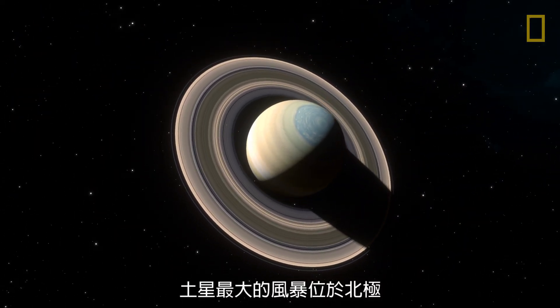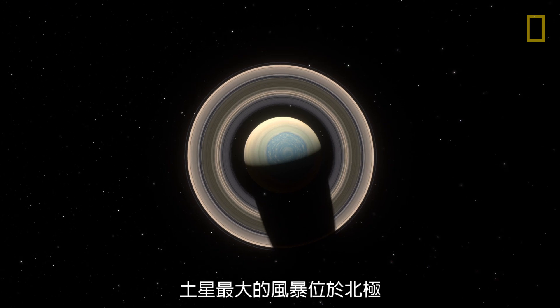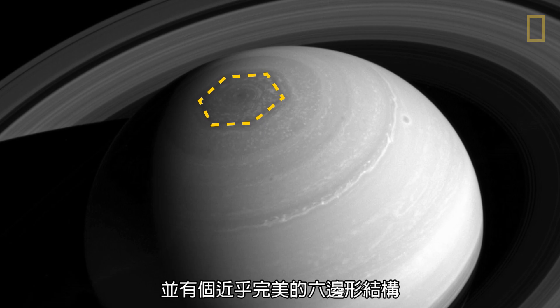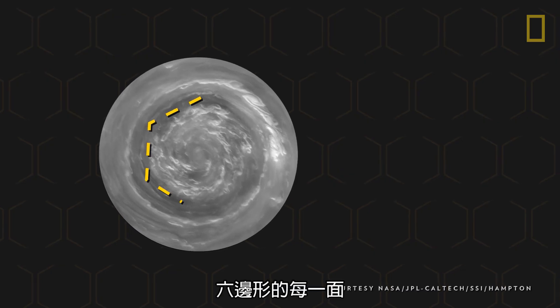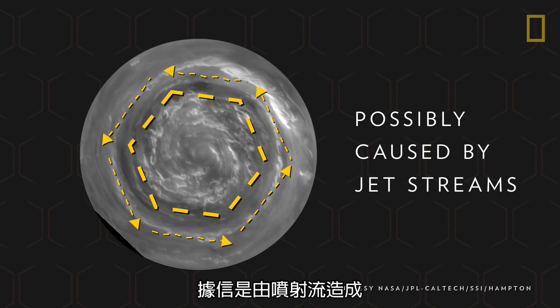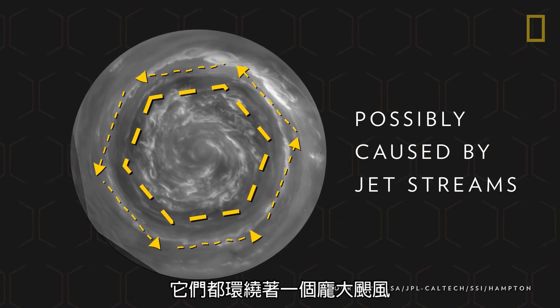The largest storm on Saturn is at its north pole. It's over twice the size of Earth and shaped in a near-perfect hexagon. Each of the six sides is believed to be the result of jet streams, which all encircle a massive hurricane.